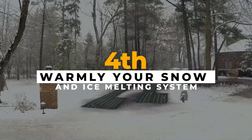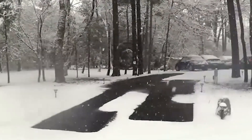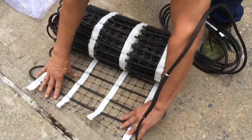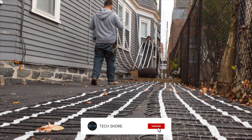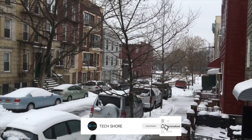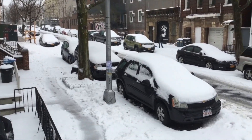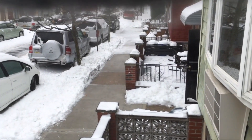The Warmly snow and ice melting system presents a solution for combating snow and ice buildup on roads and sidewalks. Available in mats and cables, this system can be conveniently controlled via Wi-Fi, offering ease of management. It efficiently heats driveways, patios, walkways, and stairs, adaptable to various surfaces including asphalt, concrete, and under pavers in mortar.